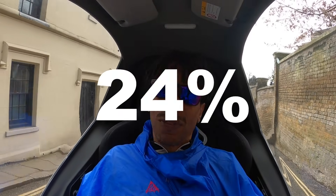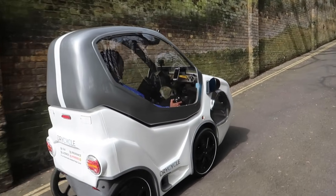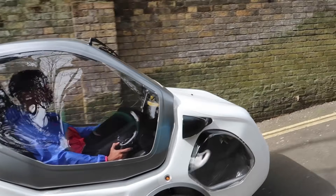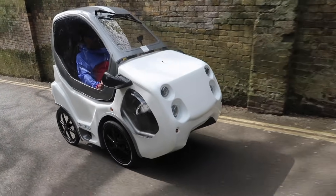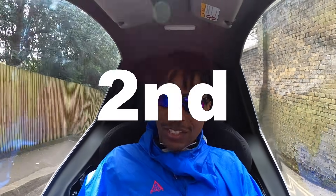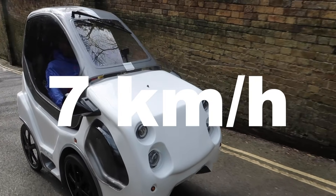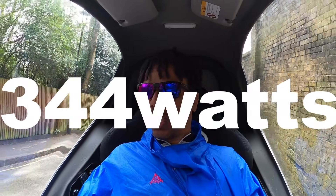We're hitting the steepest part of the hill where it gets to about 24 percent. We're doing 8 kilometers an hour in the Dry Cycle. This is the steepest bit — I used to get rear wheel spin here in my Quest and my Wow on the hill climb. I'm pushing 250 watts on the pedals doing 7 kilometers an hour; I've dropped down into second gear. Seven kilometers an hour looks like the limit at the moment — 344 watts.